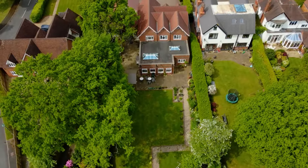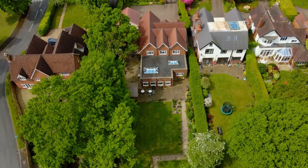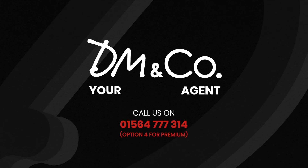If you'd like to come and see more of this wonderful property, please give us a call in our Dorage office on 01564 777 314 and press option 4 for premium.